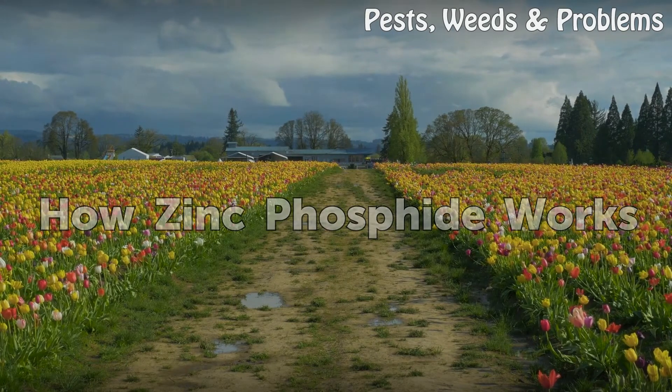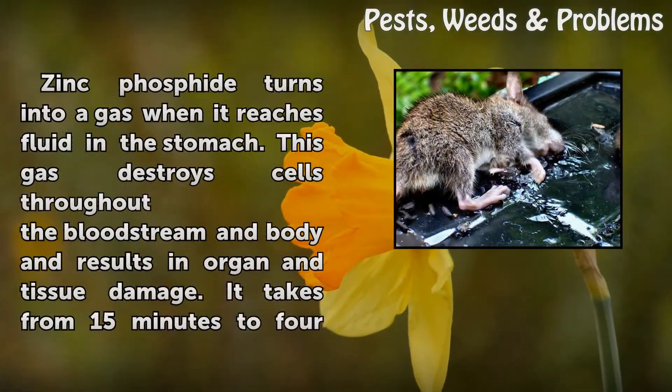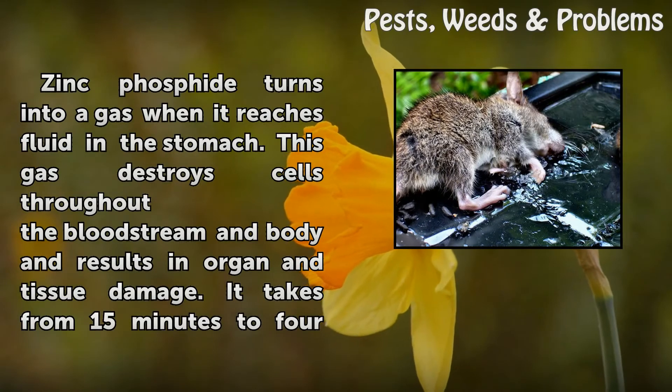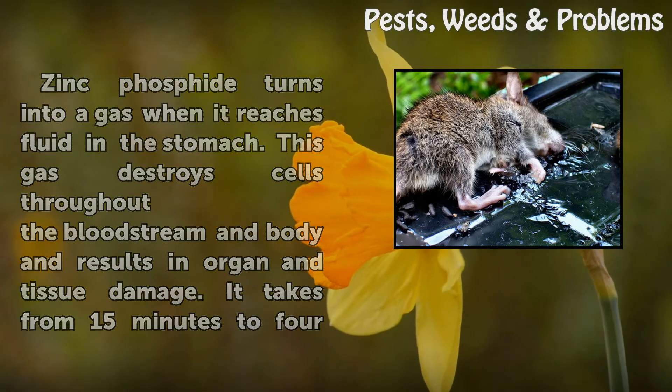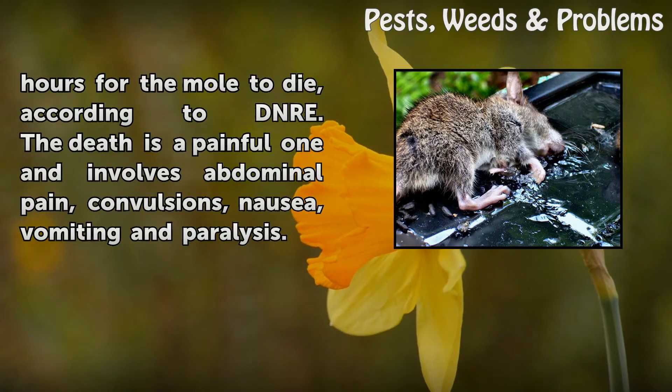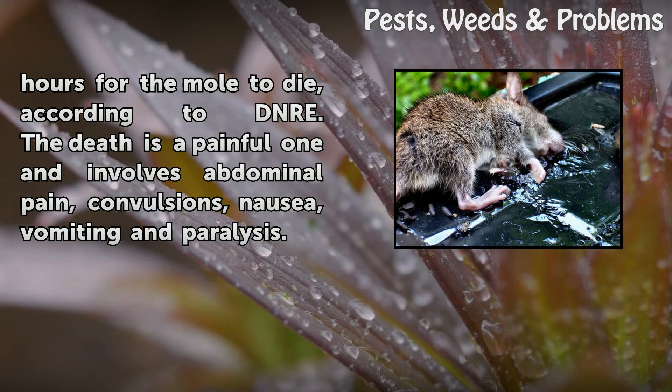Zinc Phosphide turns into a gas when it reaches fluid in the stomach. This gas destroys cells throughout the bloodstream and body and results in organ and tissue damage. It takes from 15 minutes to 4 hours for the mole to die, according to DNRE. The death is a painful one and involves abdominal pain, convulsions, nausea, vomiting and paralysis.